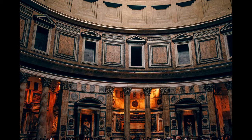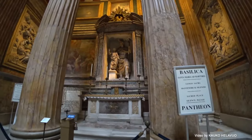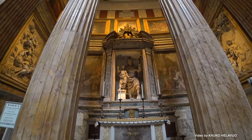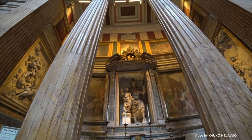Massive walls rise to elegantly support the airy dome above, while niches and statues throughout the interior honor important figures, including the Virgin Mary and notable kings of Italy.